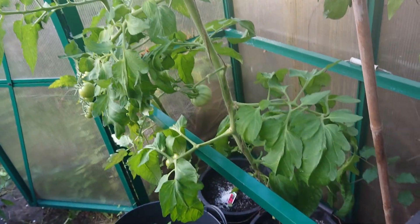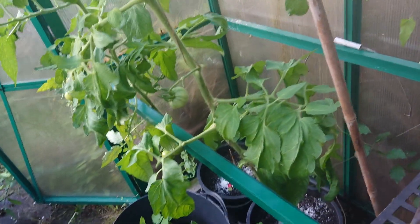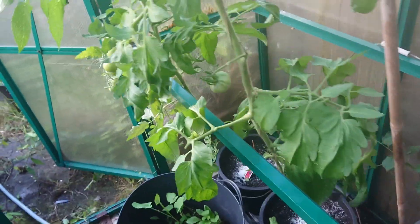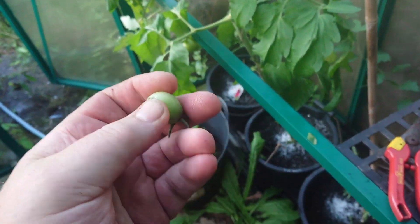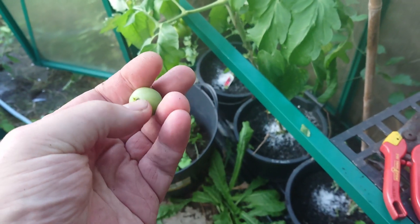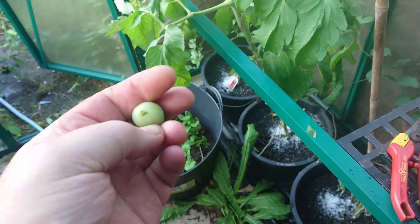I've cut a lot of the dead stuff out and took the tops out of most of them now. I took out a few that were showing signs of blossom end rot - that one probably would have gone as well, it had a dark spot on the bottom.